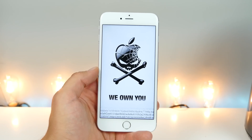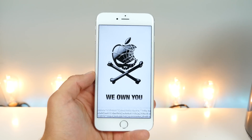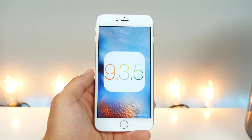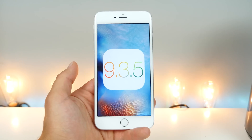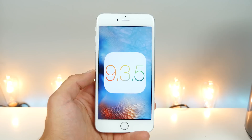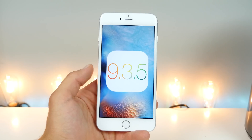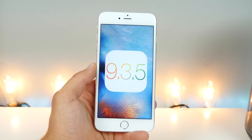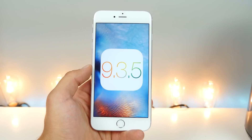As for a jailbreak for 9.3.5, it's highly unlikely. There's really no point putting so much effort into a firmware that's about to be obsolete. iOS 10 is going to be here in about two weeks — roughly 10 or 11 days until the event. I'd rather have jailbreak teams focus their effort on iOS 10 instead of 9.3.5, which is now much harder to jailbreak.